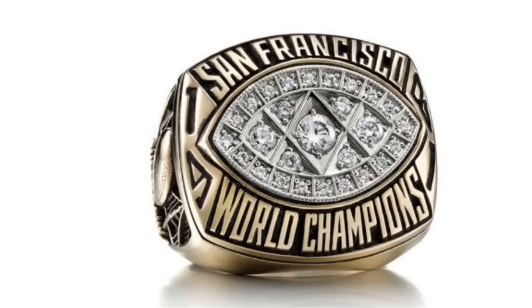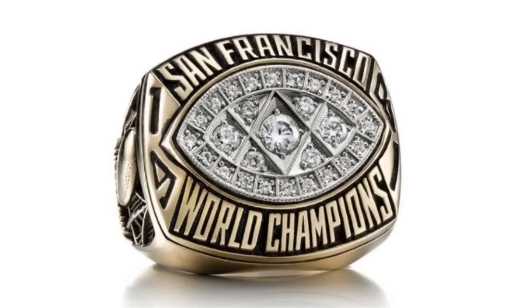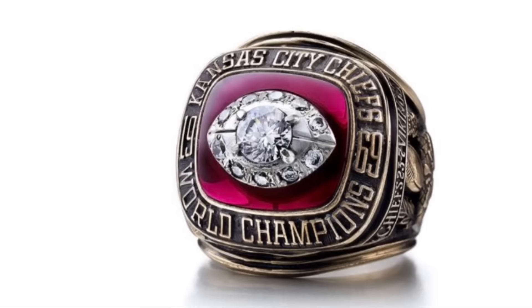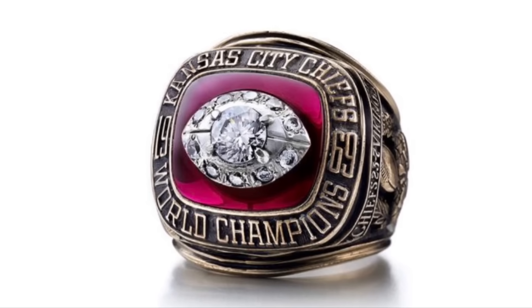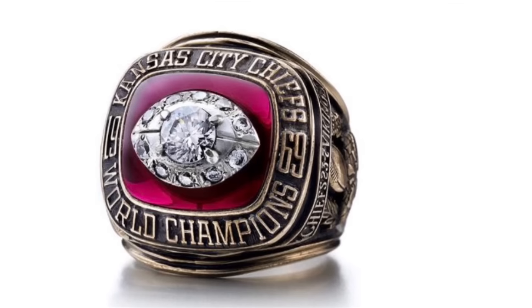The 49ers' first ring was based off of the Jets' ring, but replacing the green with diamonds, and I do think the diamonds make it look better. The Chiefs' only ring has a very three-dimensional football in the middle, and I think it makes the diamond in the middle stand out a lot more.